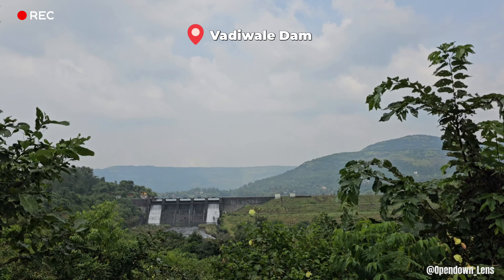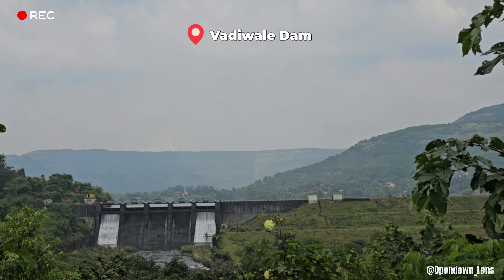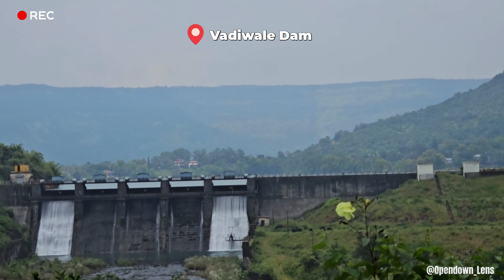On the way, we got to see a beautiful dam. Here is a beautiful dam — its name is Wadi Dam.